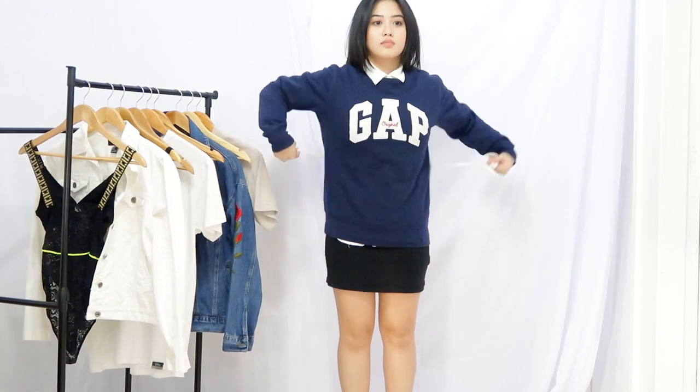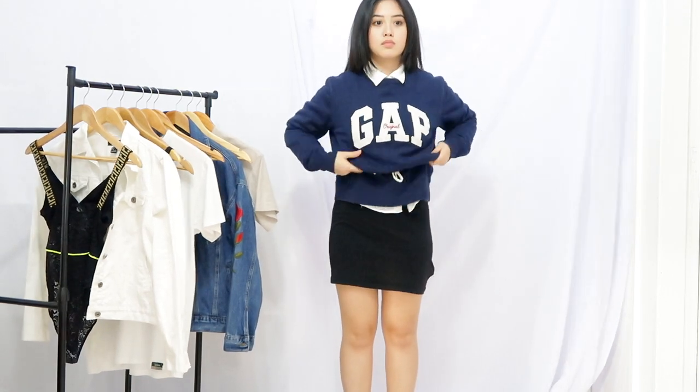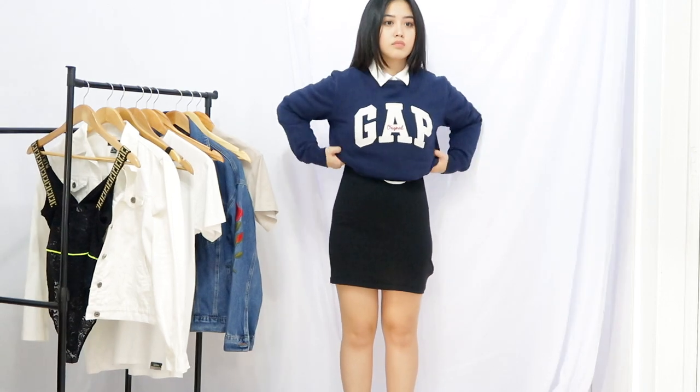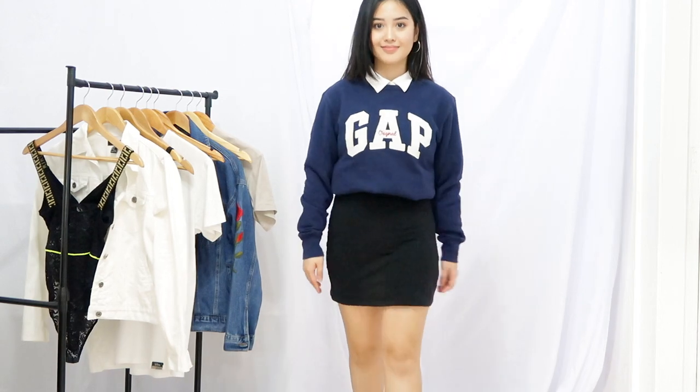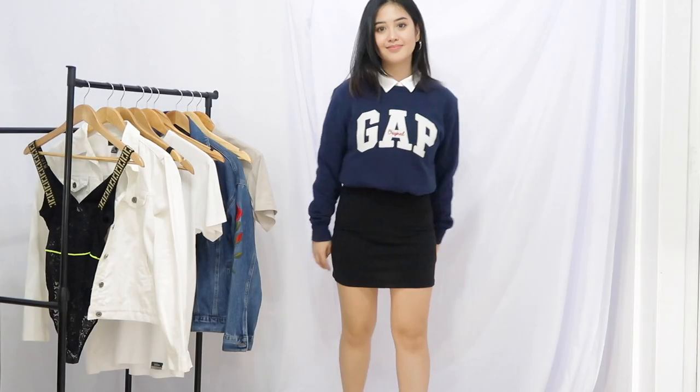I used a shoelace and tied it around my waist so that it looks like my sweater is tucked in, even if it's not. There you go guys, that's seven styles that you can do with your basic clothes. As always, thank you so much for watching my videos. Please don't forget to subscribe if you want to know more about beauty or fashion. I'll see you guys in my next video.